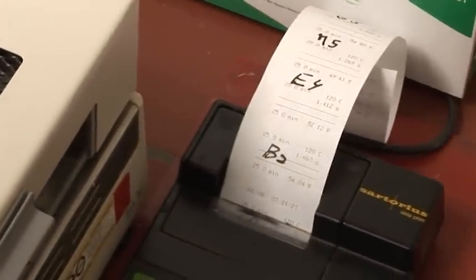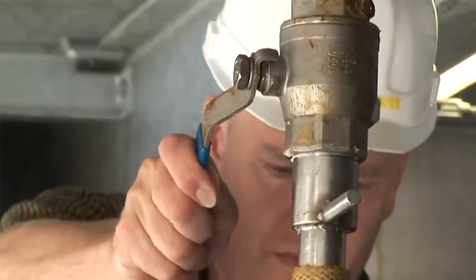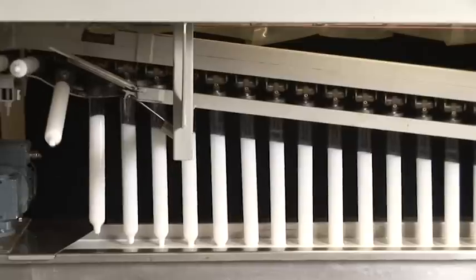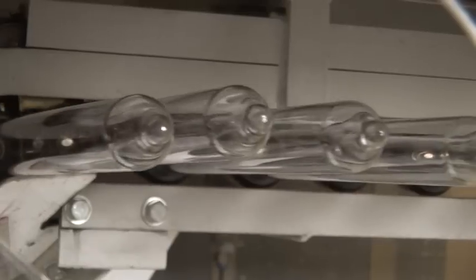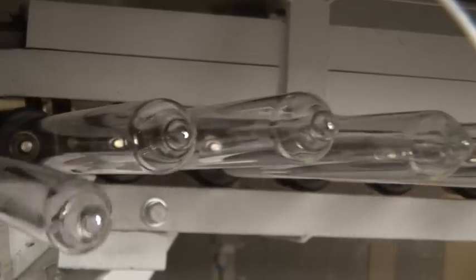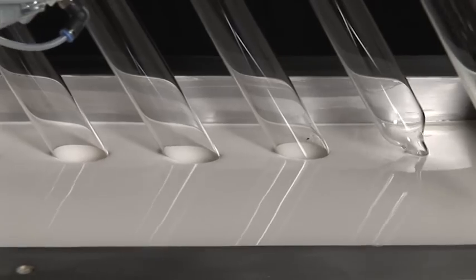Once tested and processed, the latex mixtures are filtered and made ready for the actual production of the condoms. The next processing step is called the dipping process. Rotating glass formers are fastened to a computer-monitored endless chain. In the initial phase, these glass formers are cleaned and dried before they are immersed for the first dipping process.